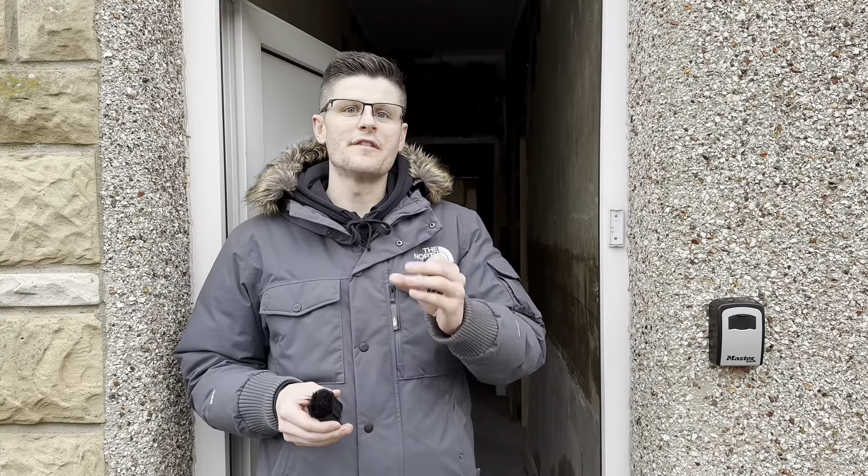We're here at one of our four-bedroom conversions here in Darlington. This property actually had three different exit strategies considered: originally an HMO, then a serviced accommodation option, and now the investor has gone for a social housing HMO because he lives a few hundred miles away and wants it to be as hands-off as possible. Come on in and check it out.